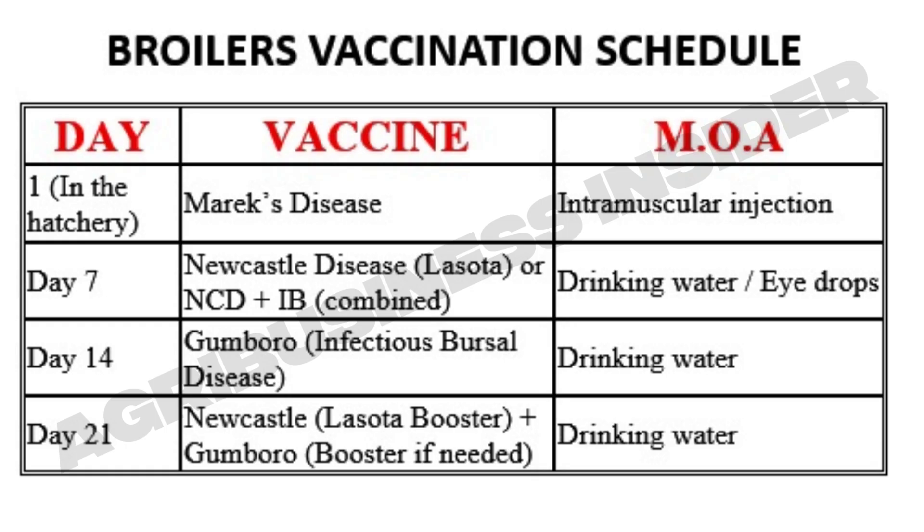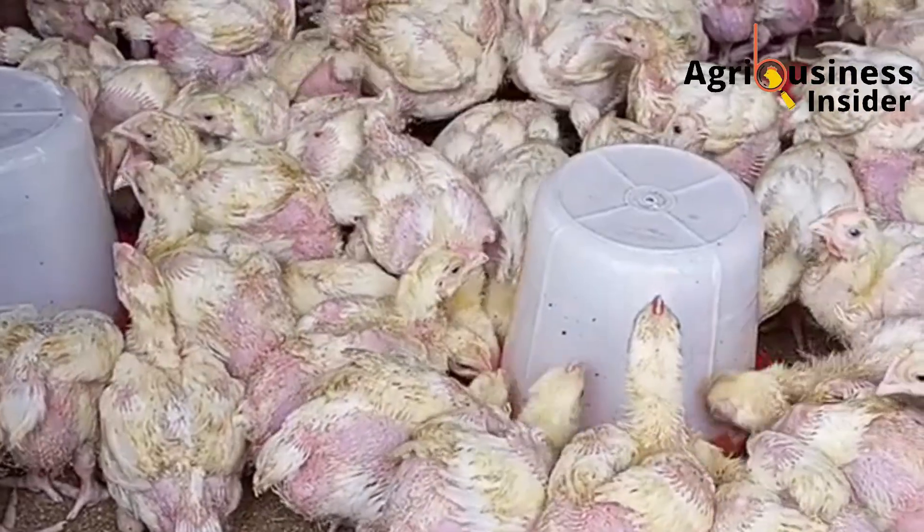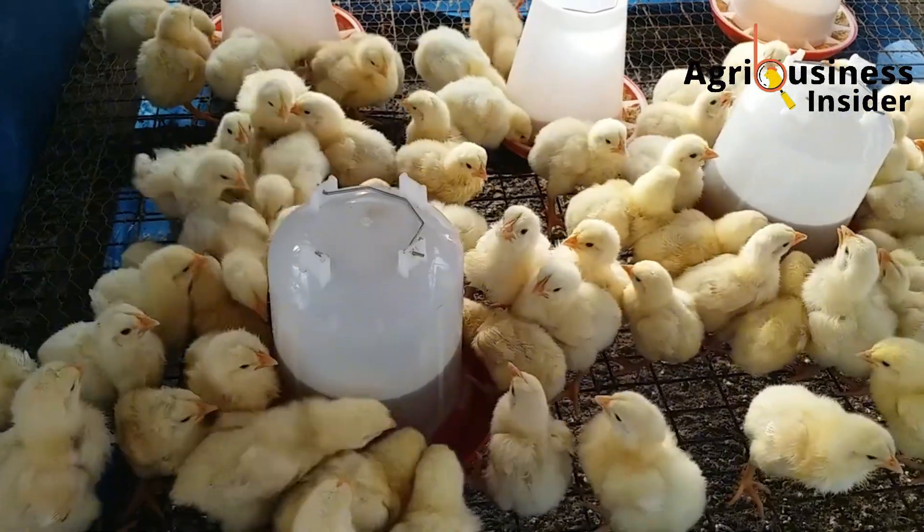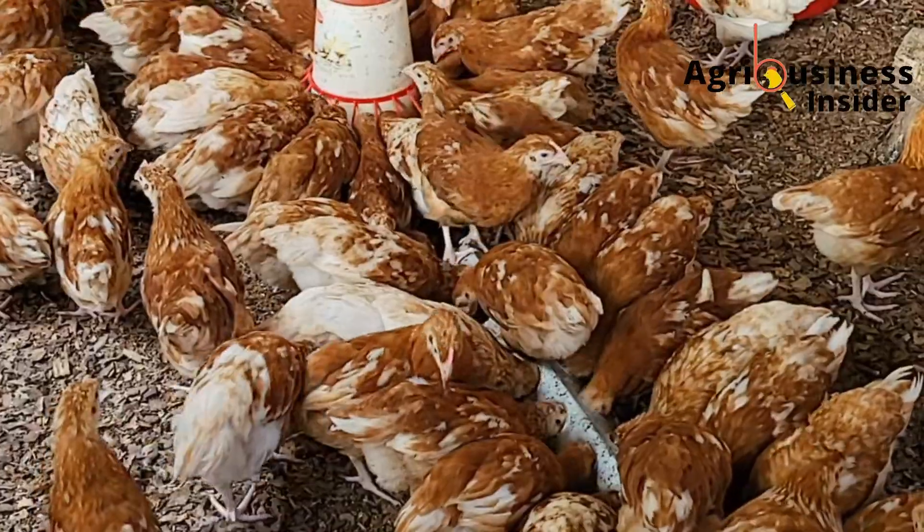Remember, broilers have a short life cycle, so the goal is to arm their immunity quickly before they face disease pressure in the environment.